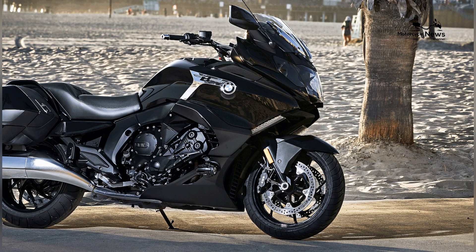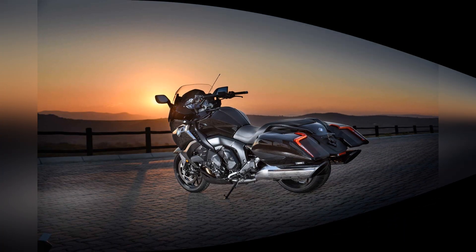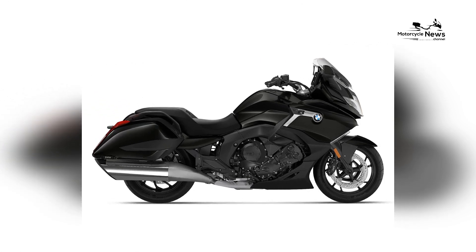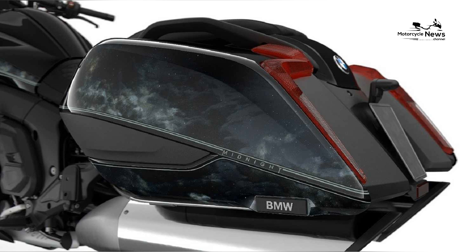The 2024 K1600B represents the pinnacle of luxury touring motorcycles, offering riders an unmatched combination of comfort, performance, and style, said a BMW Motorrad spokesperson.